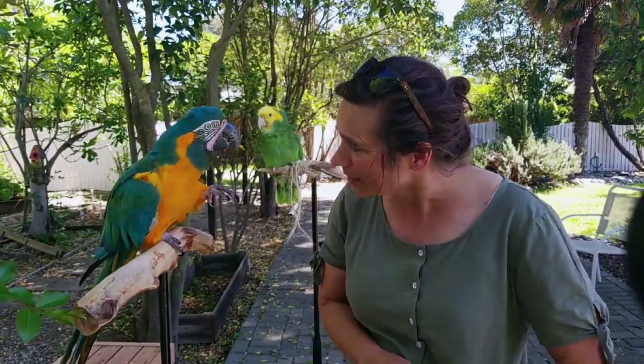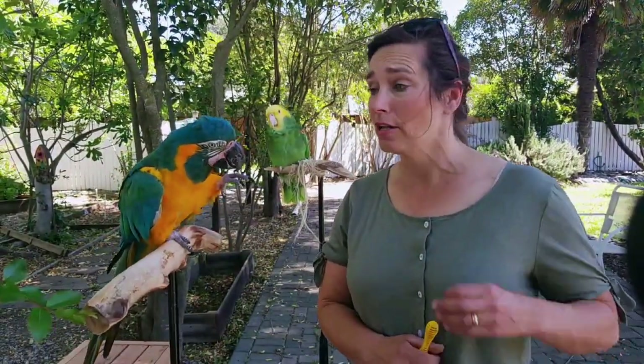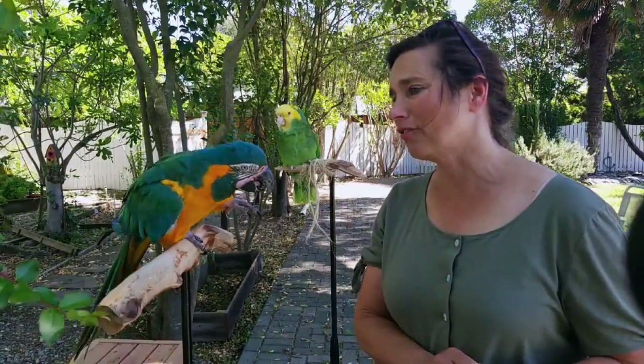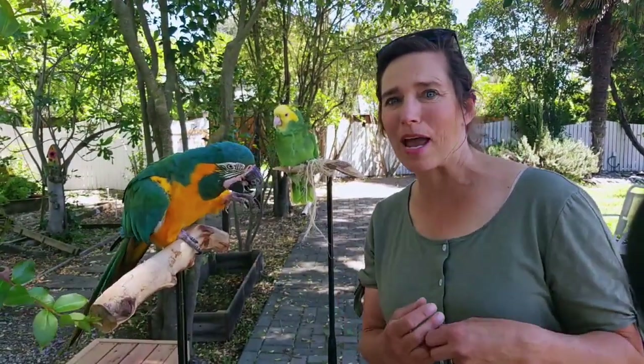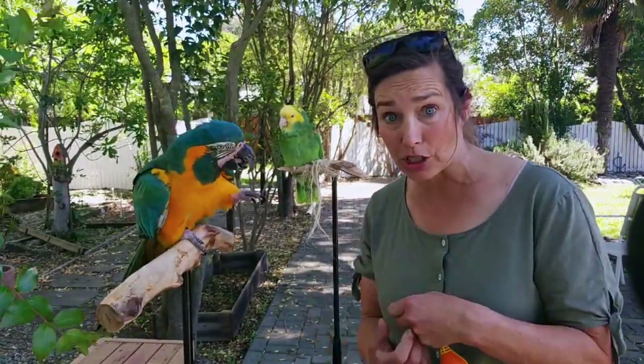He loves attention, don't you Floyd? One of the neat things about this species is they tend to blush a lot. If you look at Floyd working, you can see his enthusiasm and excitement because his face is turning bright red. He's just got a different kind of way about him than other types of macaws, so maybe you'll be able to see that while you're watching Floyd do a trick.